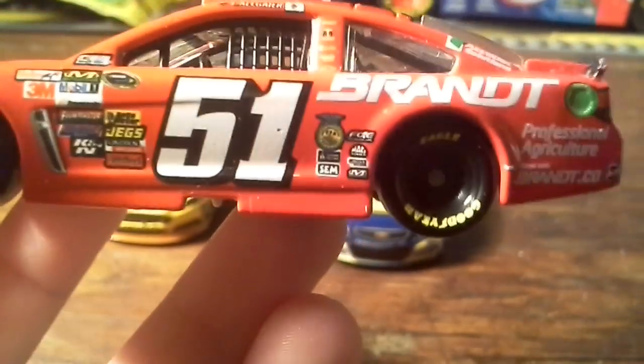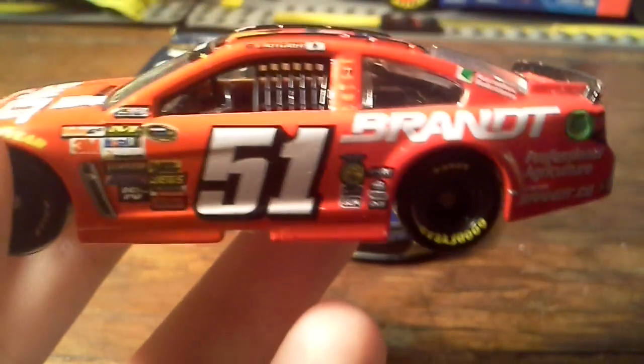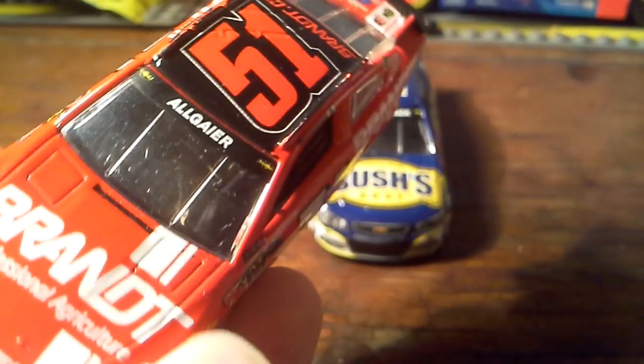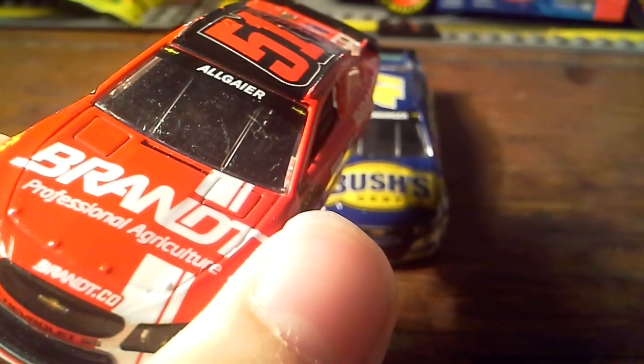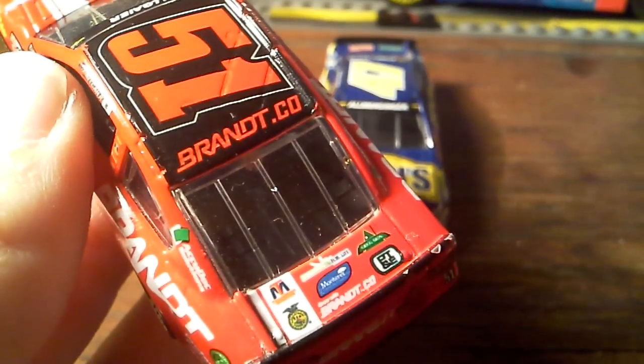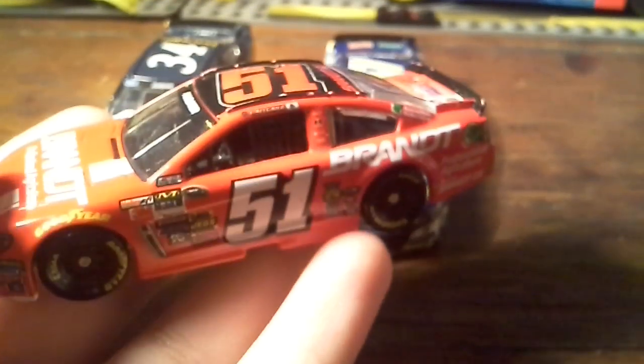Justin Allgaier was actually in FFA and also in 4-H when he was younger. Professional Brandt agriculture. Pretty cool car.